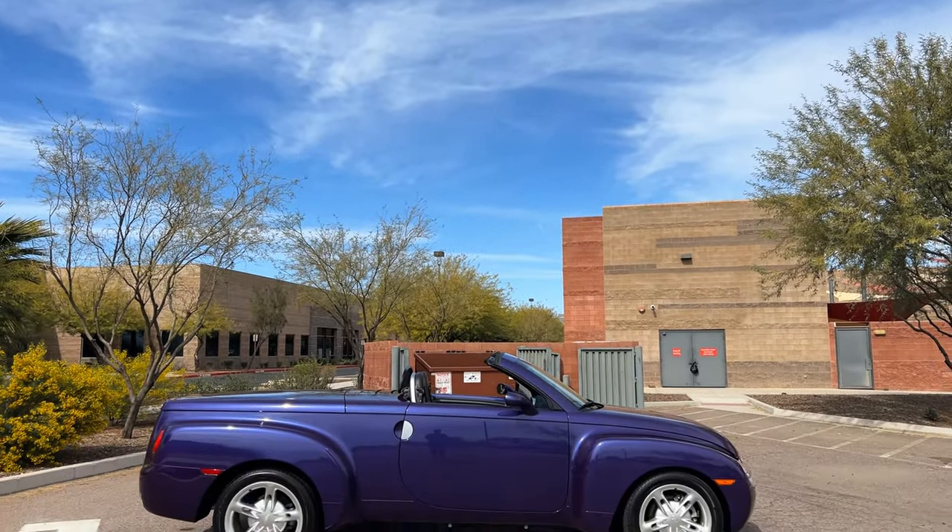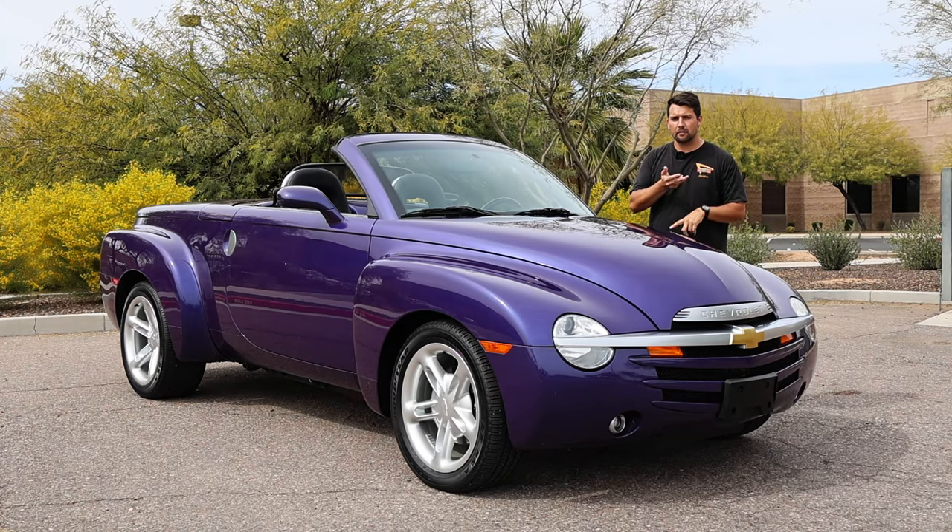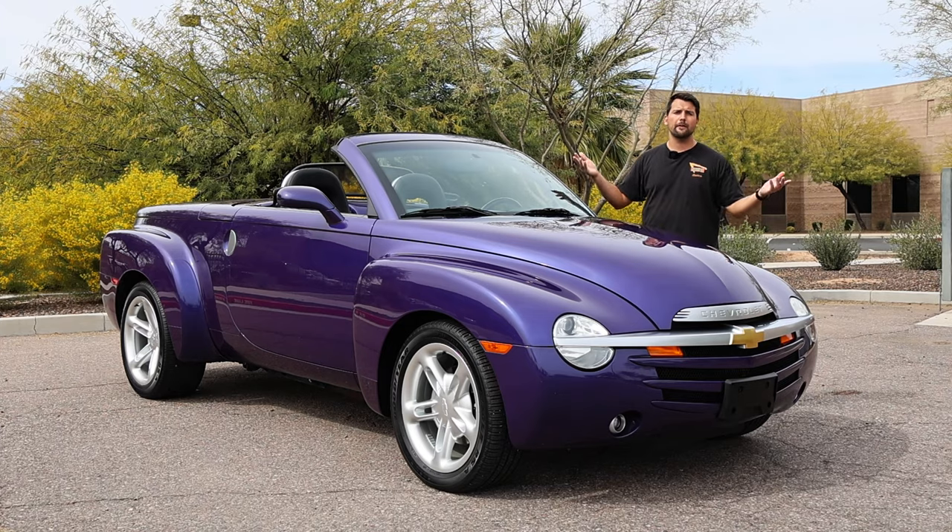So that is your opportunity to purchase this exact truck as we go through the exterior, the interior, the powertrain, and, of course, take it for a drive.